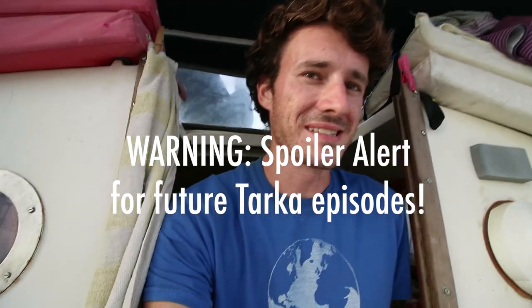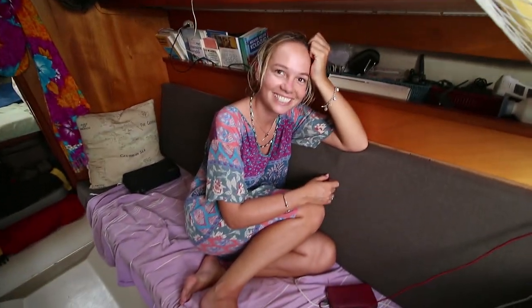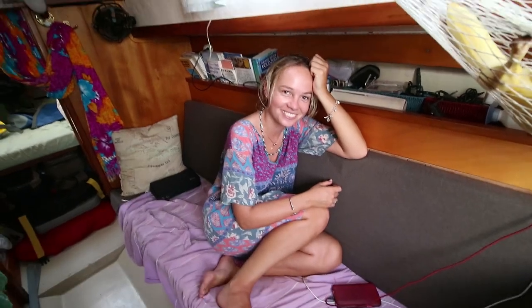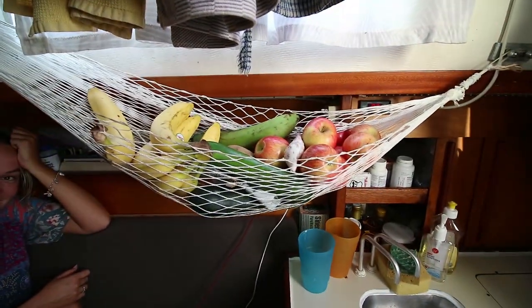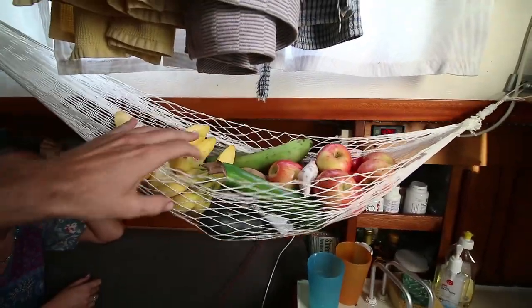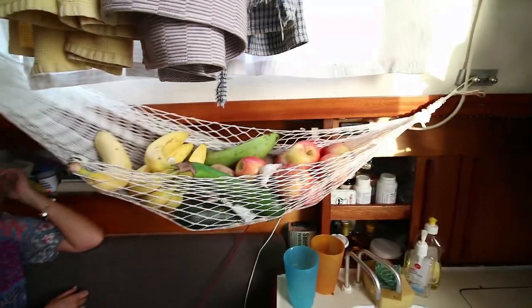There's something I forgot to show you — a really important thing actually. This is one of the most important pieces of equipment on the boat: the third autopilot. I've got two autopilots inside and one over there, but you've got to have a third backup autopilot. And look — now there's actually fruit and vegetables in our fruit and vegetable basket, because my autopilot went shopping.